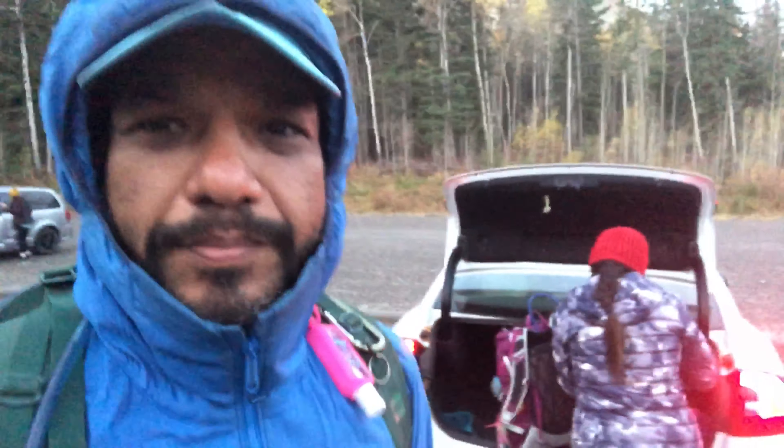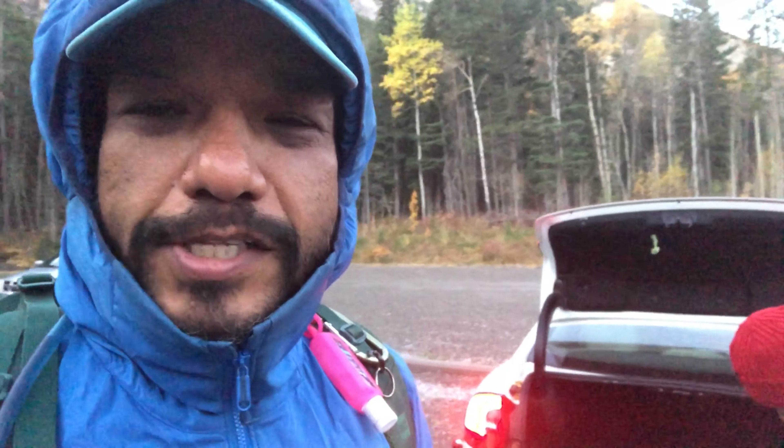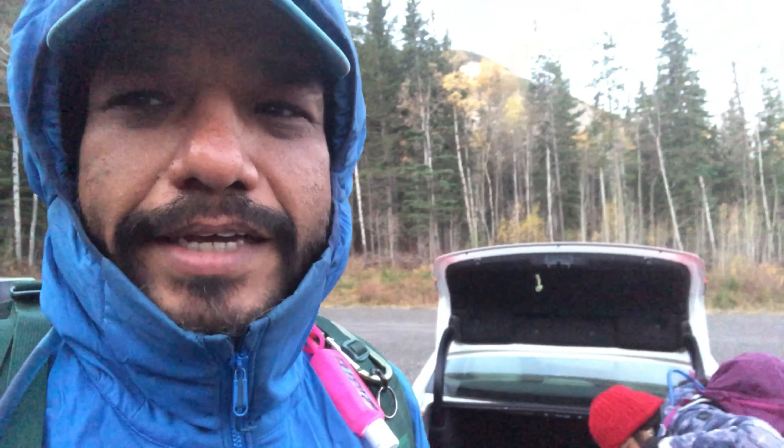Good morning friends. Today is October 11th, Sunday. Deepika asked me to join her for the Heart Mountain Hike. She is just getting ready behind me. And we also brought Deepika's car because my car was acting funny.